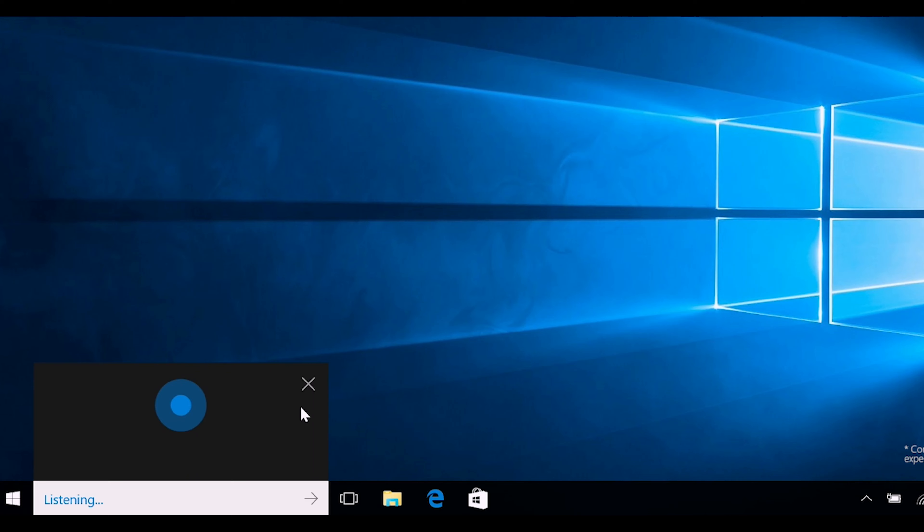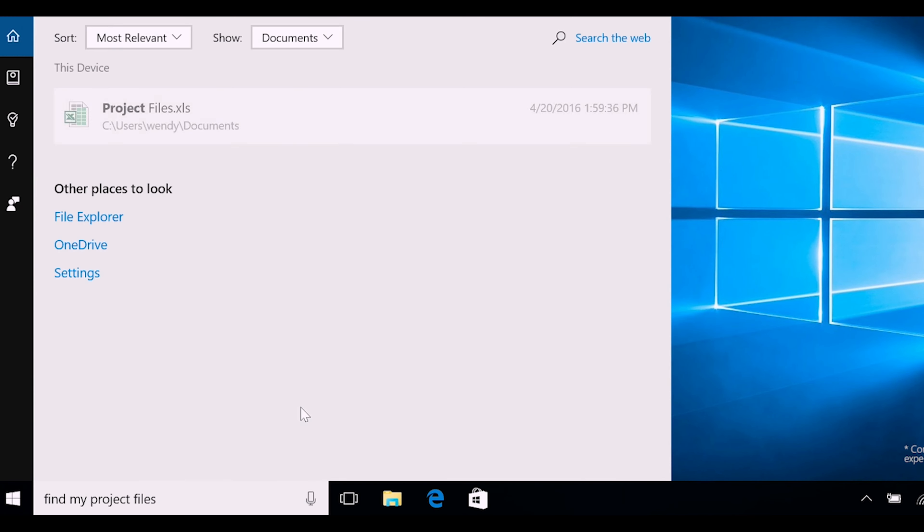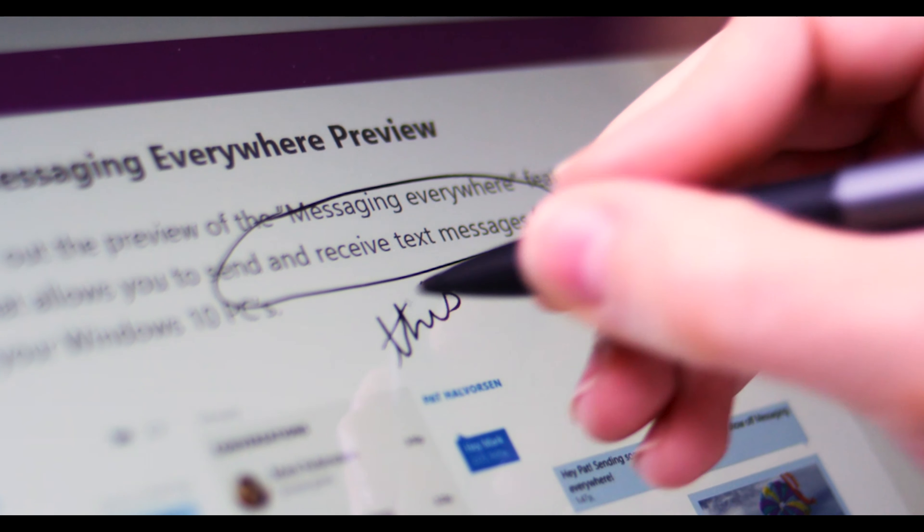With Windows 10, it enhances your work or play even further by letting you use your voice to talk to Cortana, a handy personal assistant, or with some models, use a stylus to write or draw on the screen.